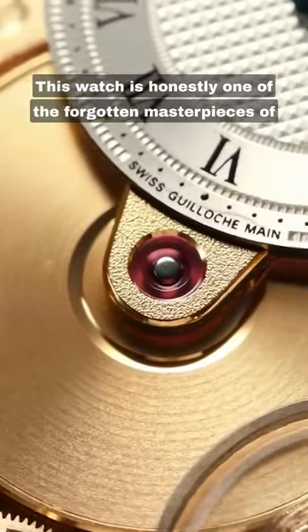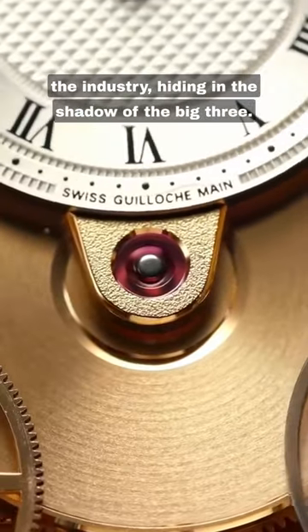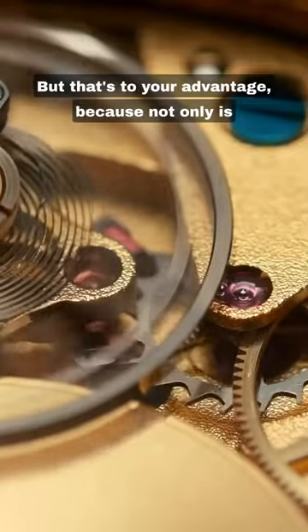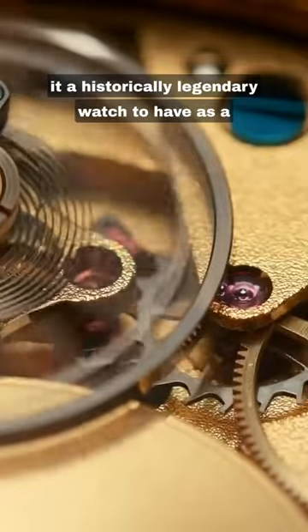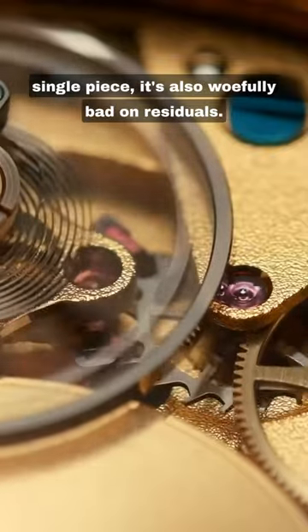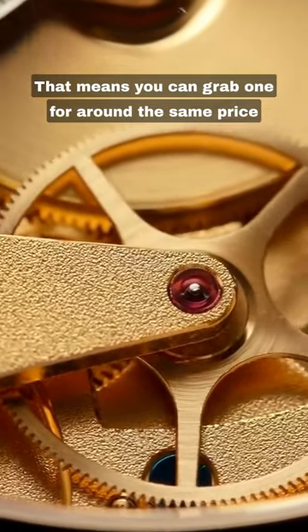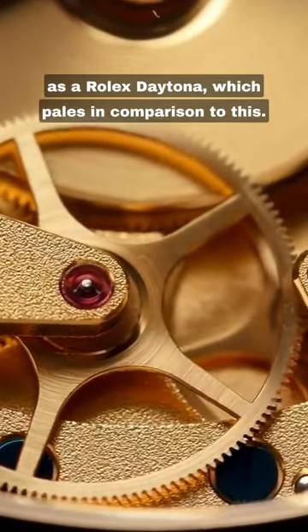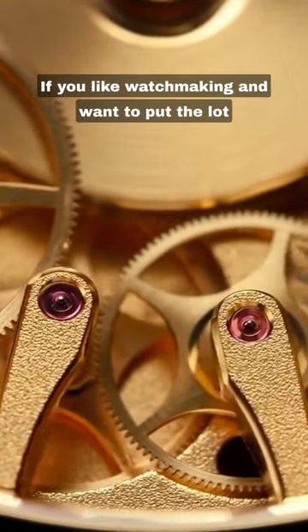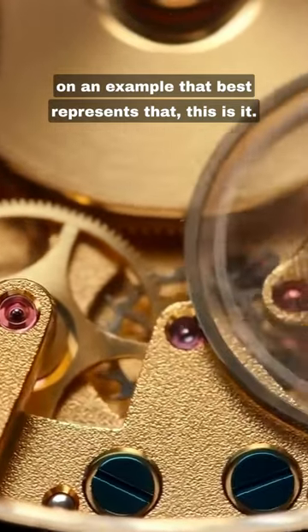This watch is honestly one of the forgotten masterpieces of the industry, hiding in the shadow of the big three. But that's to your advantage, because not only is it a historically legendary watch to have as a single piece, it's also woefully bad on residuals. That means you can grab one for around the same price as a Rolex Daytona, which pales in comparison to this. If you like watchmaking and want to put the lot on an example that best represents that, this is it.